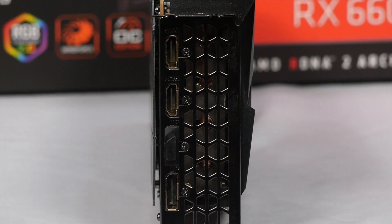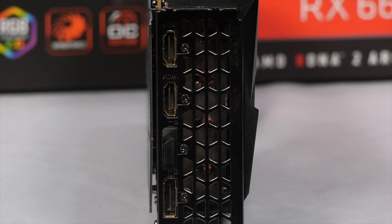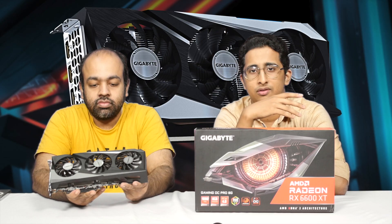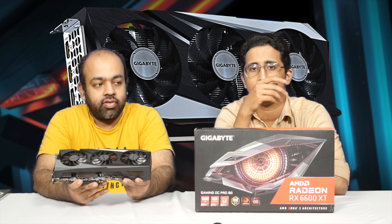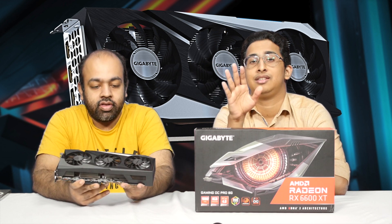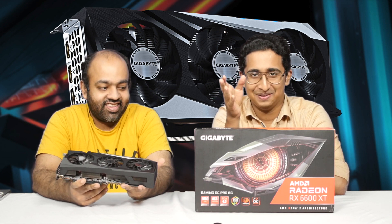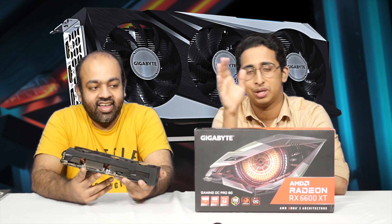That's 2 DisplayPort 1.4s and 2 HDMI 2.1s. HDMI 2.1 gives you all the benefits — variable refresh rate, 8K up to 60, 8K 30 support. It will be a very poor performing card at those resolutions, but you have up to that support.